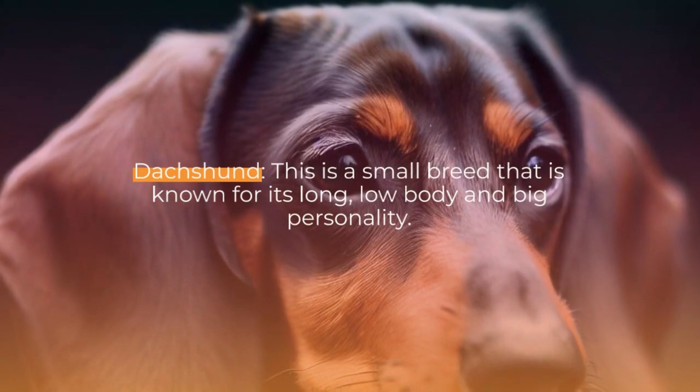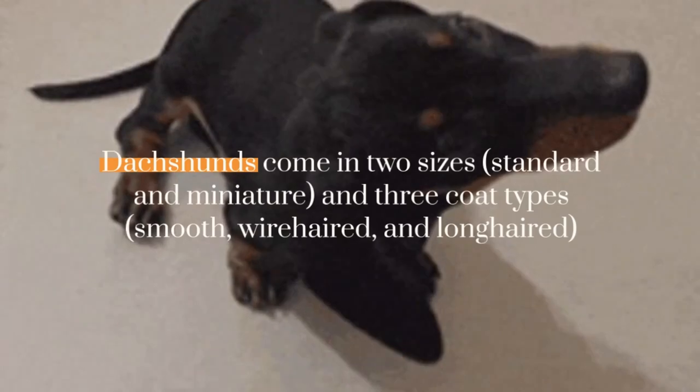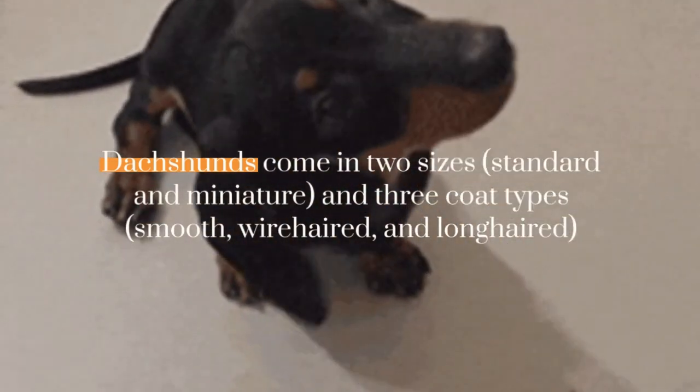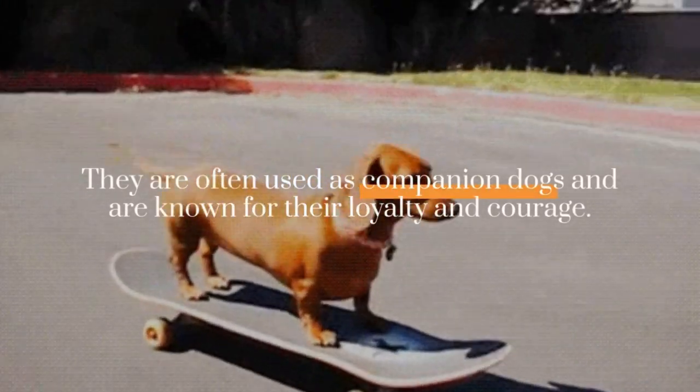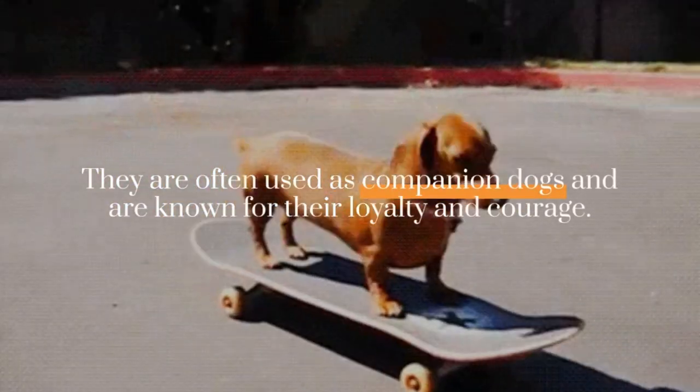Dachshund: this is a small breed that is known for its long, low body and big personality. Dachshunds come in two sizes, standard and miniature, and three coat types: smooth, wire-haired, and long-haired. They are often used as companion dogs and are known for their loyalty and courage.